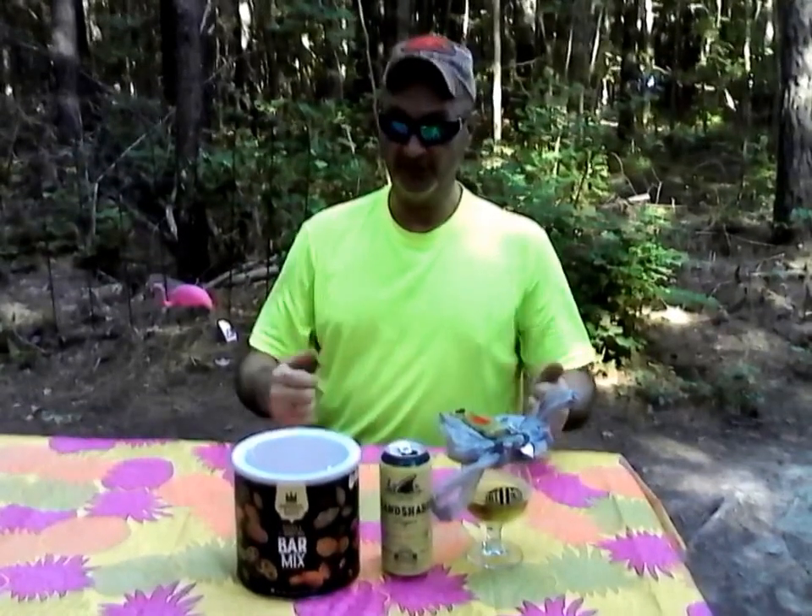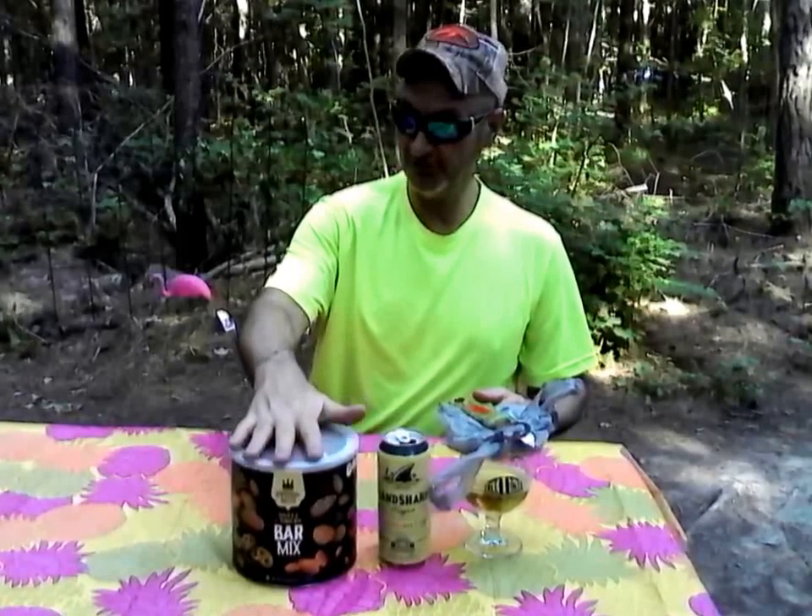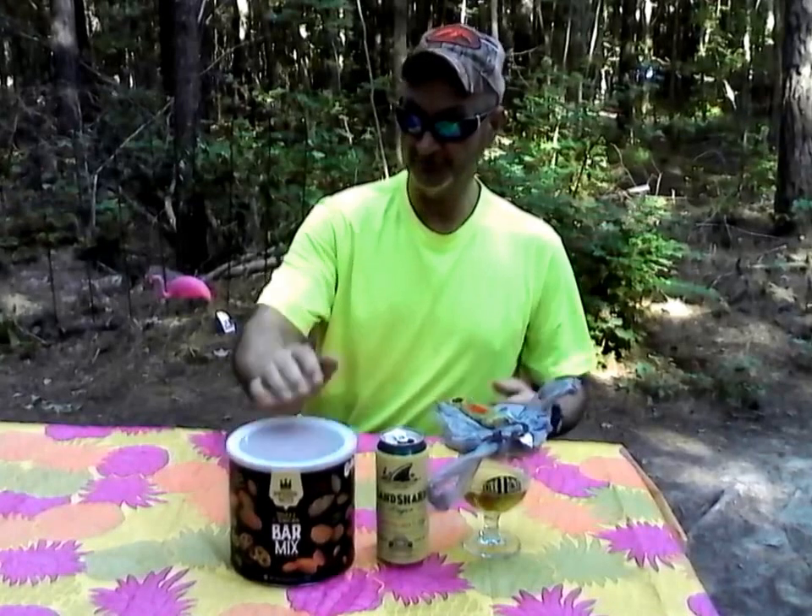Backwoods Billy, two thumbs up on the nuts and the beer. I already did the beer review, but I wanted to say that the nuts are a good buy for the size of them. Imperial Nuts — pick up a can today for $9, it's a pretty good deal. Have an awesome day.